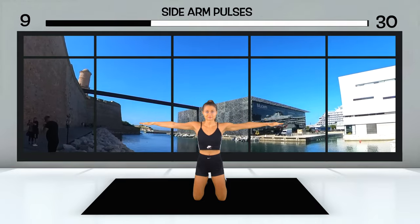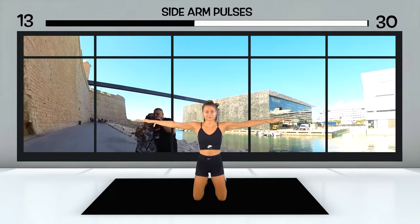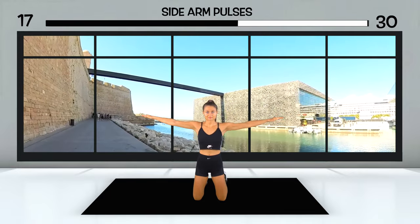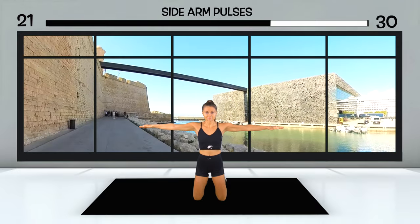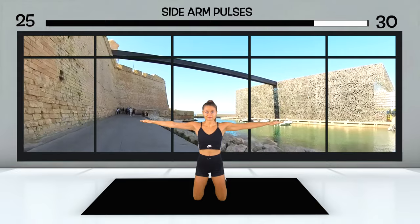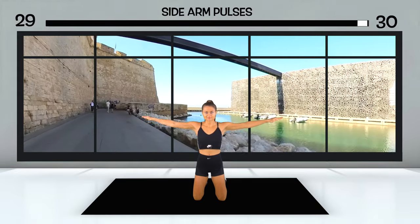You have now reached the water and follow the path along the outer edge of Fort Saint-Jean. It's an important part of the military complex that is inseparable from Marseille's history. Today, Fort Saint-Jean is one of the most visited monuments in Marseille. It's connected to the former port by a footbridge, forming an integral part of the Museum of the Civilizations of Europe and the Mediterranean that you can see to your right.